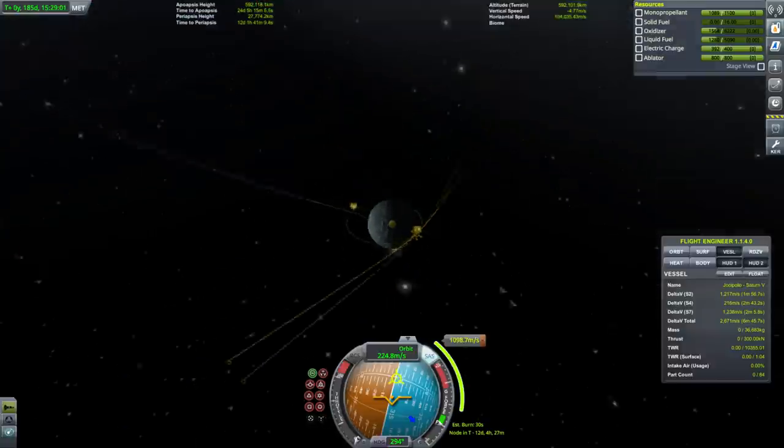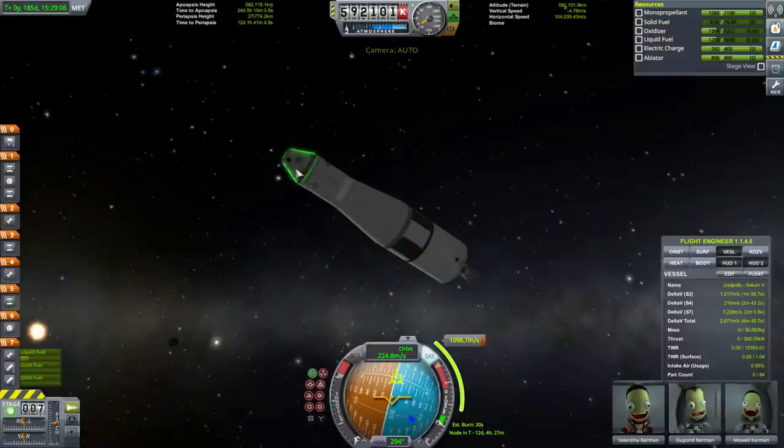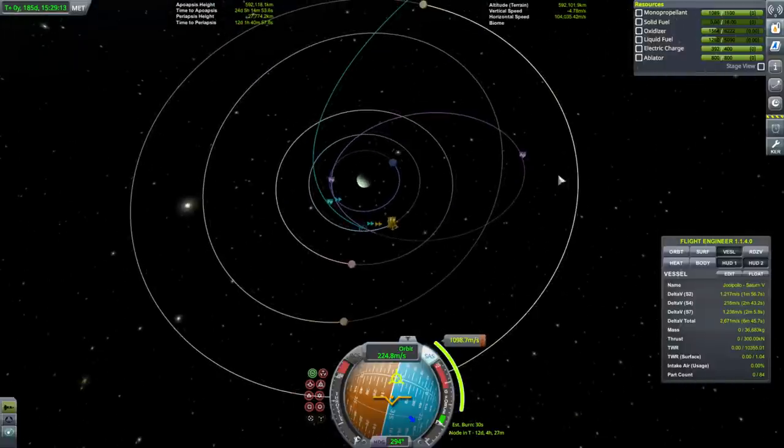We need about 1,100 meters per second to capture into orbit around Val. The problem is we really want to capture with this third stage, because we didn't have to dock with the lander before using the service module engine.